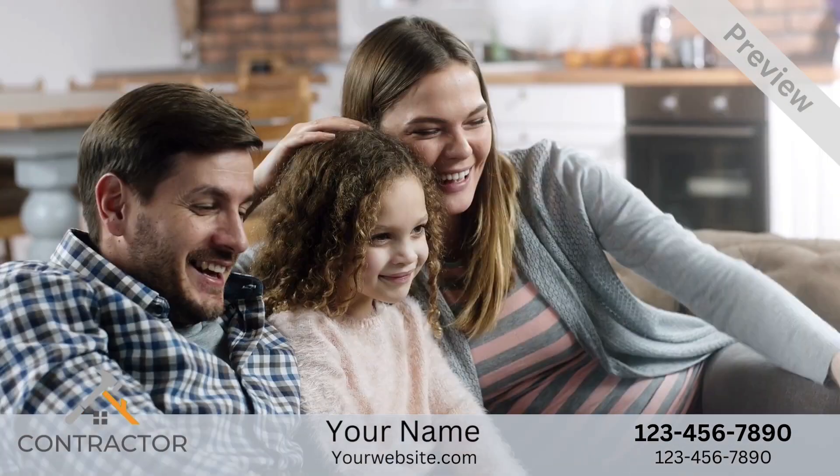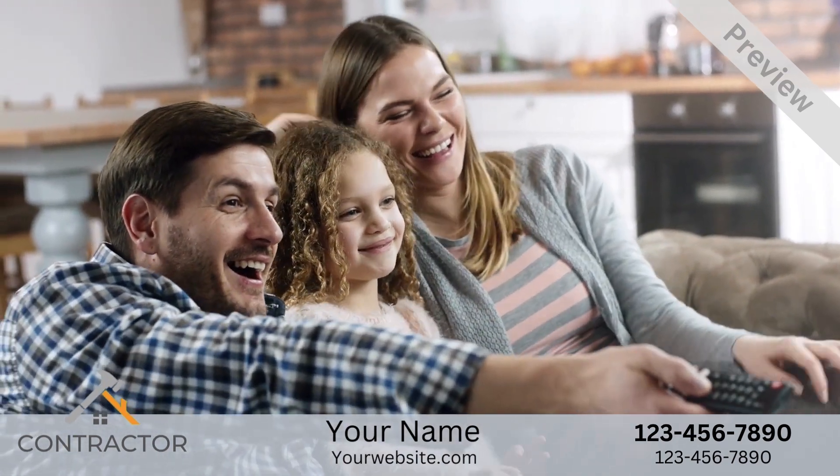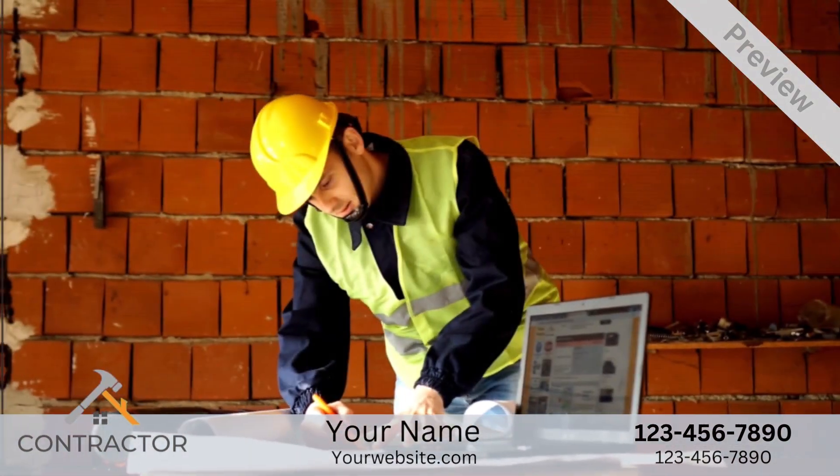Or that workspace, entertainment area, wet bar, or home theater? Luckily, we are here to help.